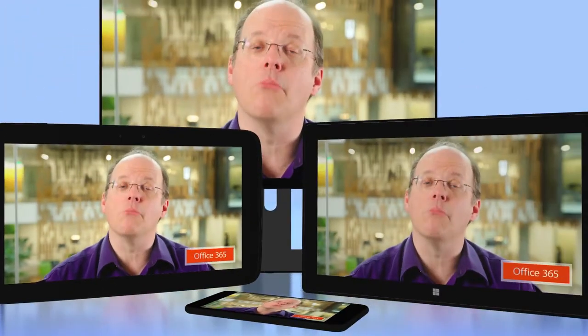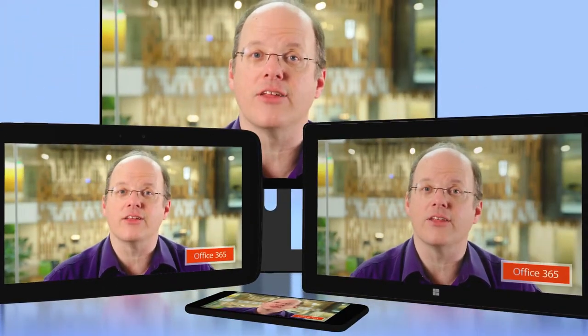Office 365 is our subscription service built around how we use computers now. You can use Office on multiple devices and get the latest updates. For a low monthly or yearly cost, you get the latest version of Office, which is Office 2016 for Macs and PCs, but you also get updates that include anything from small tweaks to brand new features.